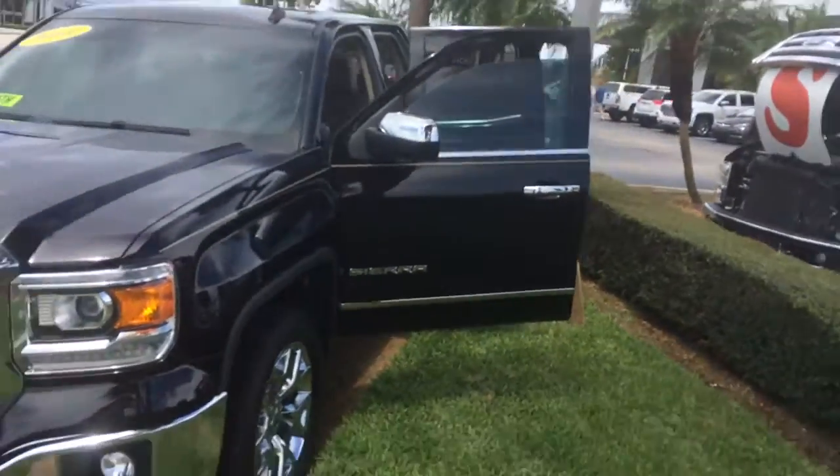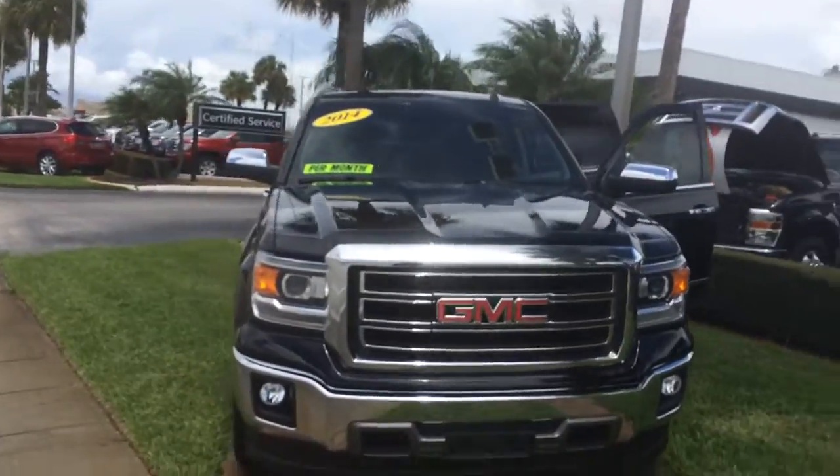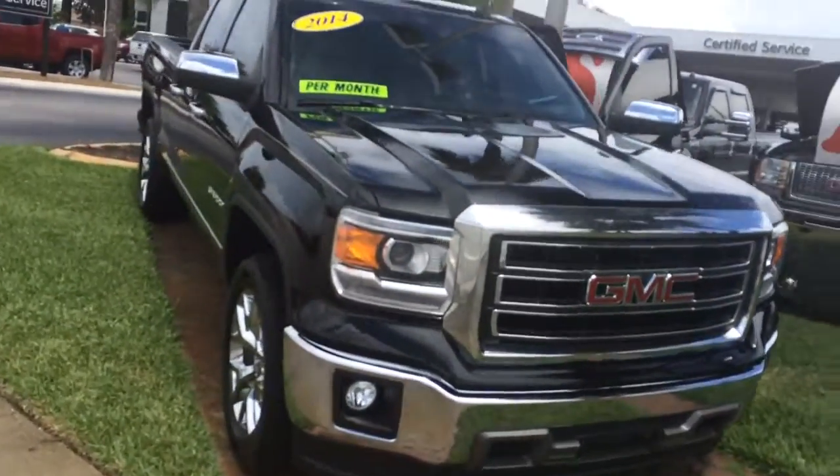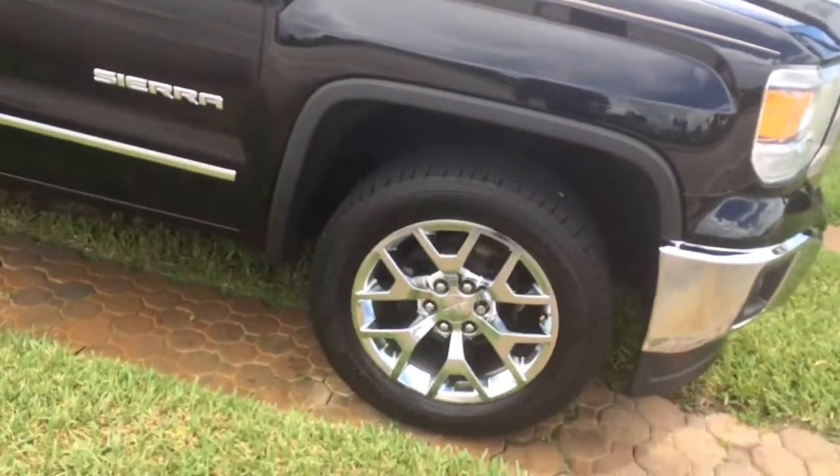Hi, this is Jack at Carl's Buick GMC in Stuart. I just wanted to take a video of the 2014 GMC Sierra 1500 SLT.